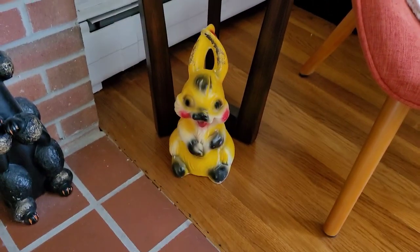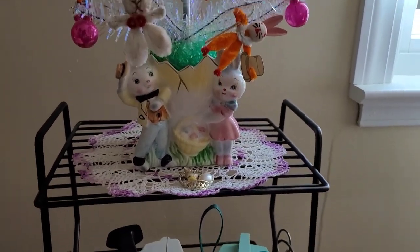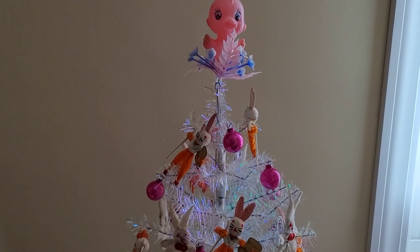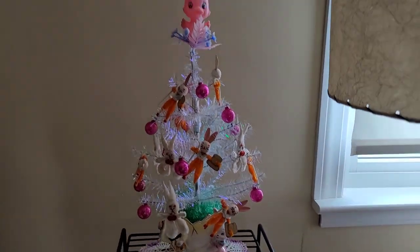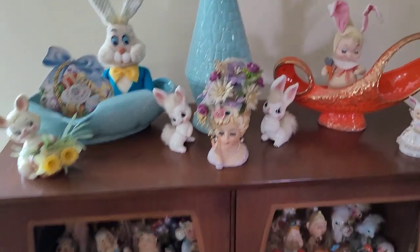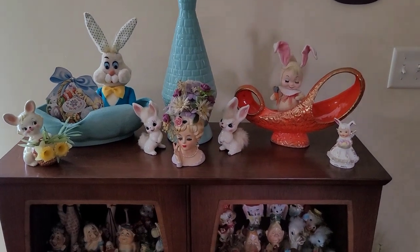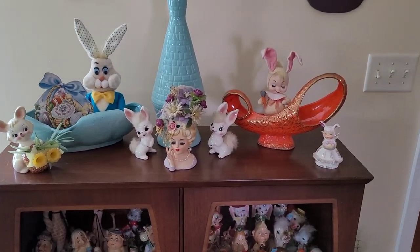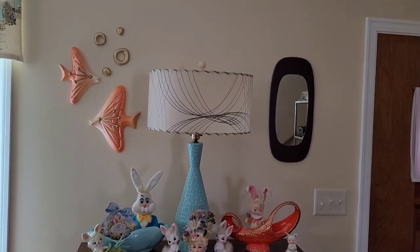Down here we have our chalkware bunny who would have been a carnival prize. Tina found this nice larger planter, so I went ahead and stuck in one of those dollar tree trees and hung all of our little kitschy chenille and spun head bunnies on it to make a little Easter tree. And if you remember from our other tour, you'll want to go back and see my Valentine's Day decor to see how we change out our displays throughout the holidays. This is what I do over here by this hutch near our front door.